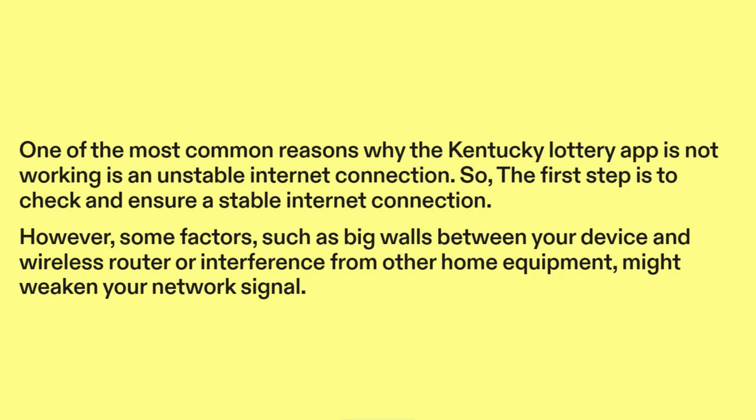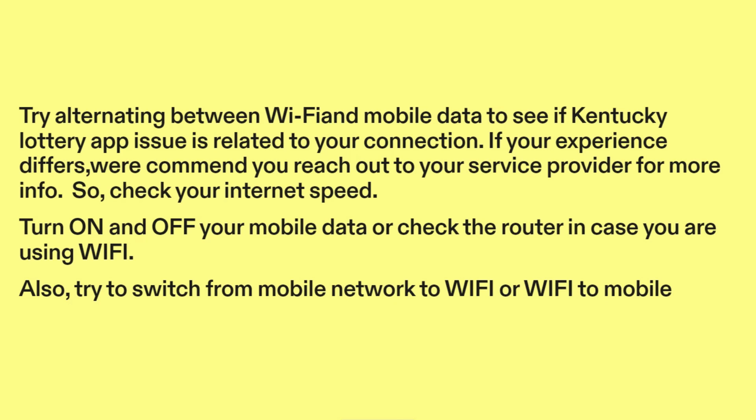However, some factors such as big walls between your device and wireless router, or interference from other home equipment, might weaken your network signal. Try alternating between Wi-Fi and mobile data to see if the Kentucky Lottery app issue is related to your connection.